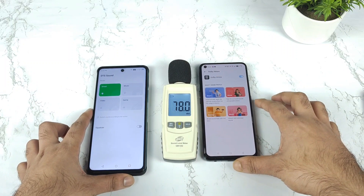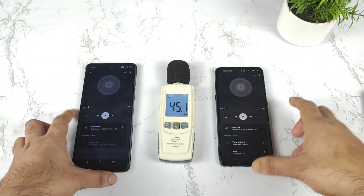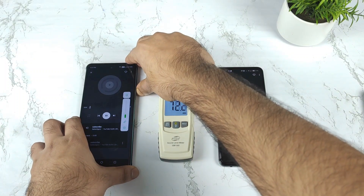Right now I did not use any kind of equalizer during this process of demonstration. Now let me start playing the audio. Let me play the audio in both phones at the same time — same audio. First let me play it on the Infinix Note 11s device.